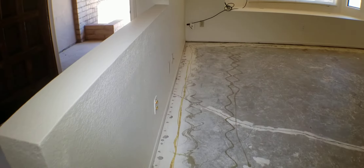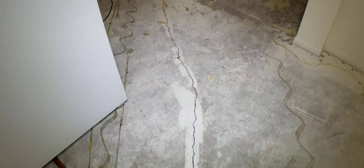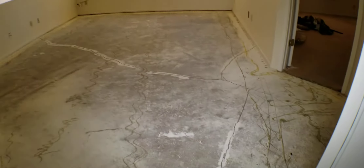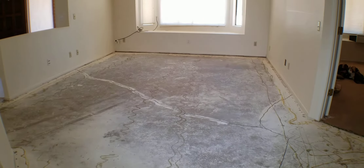And then here in this living room area, we've got a fairly substantial crack. Looks like somebody had tried to fill it once before, probably before they put carpet down. And it goes over into here too — that's a pretty substantial crack.